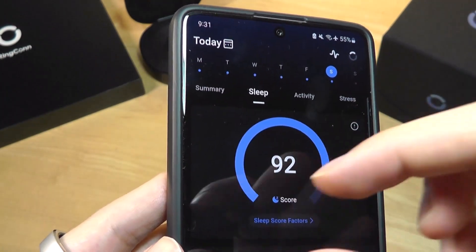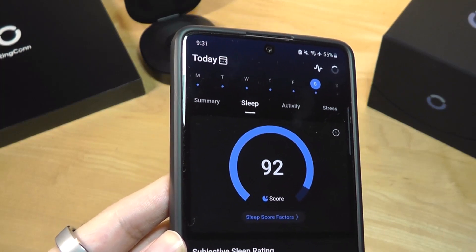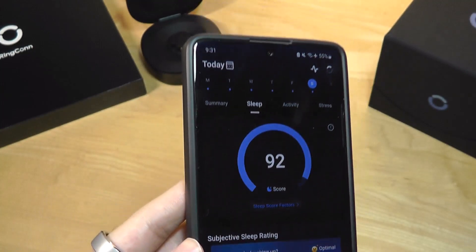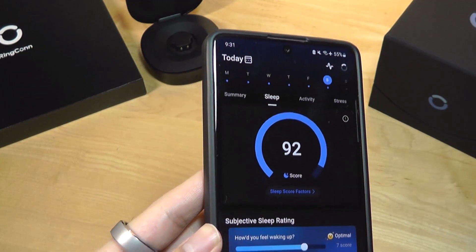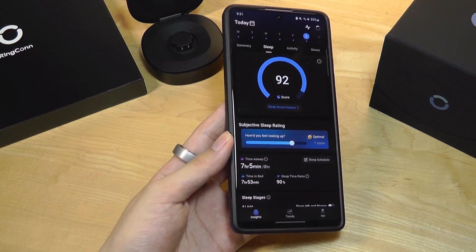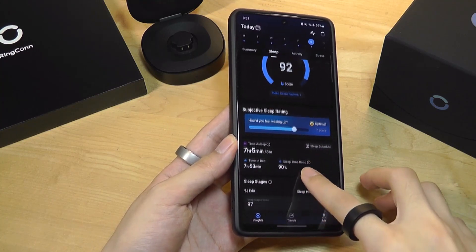Or noting that your heart rate was a little bit irregular — more intelligent, word-based descriptive recommendations on how to act on that data could be something worth considering in a future revision of the software.